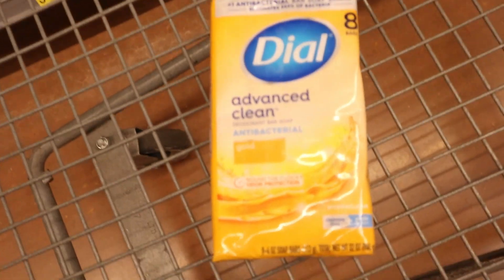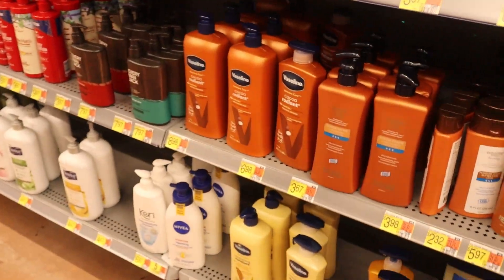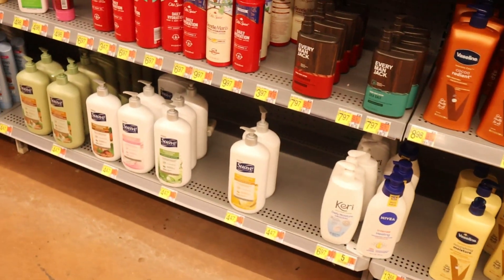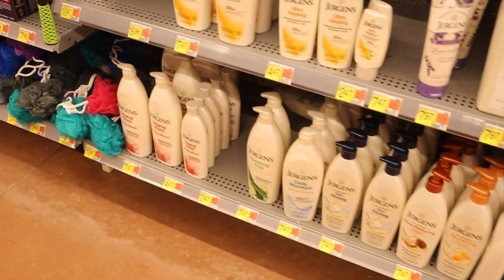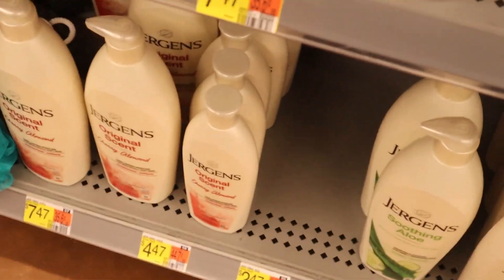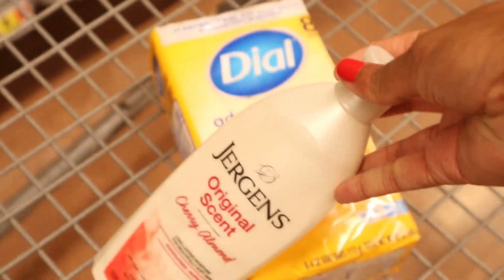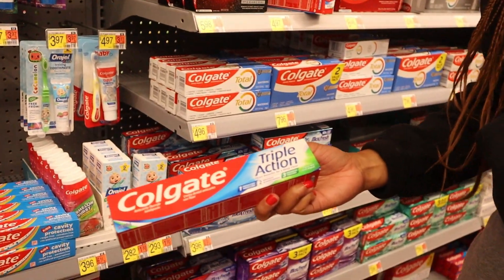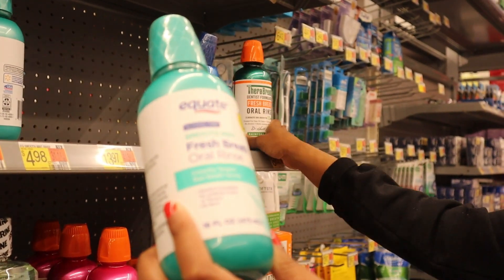We're in the store picking up this Dial for $4.48. Now we need a lotion — I'm going to go ahead and pick up this Jurgens Cherry Almond. And then a tube of this Colgate Triple Action for $1.97.